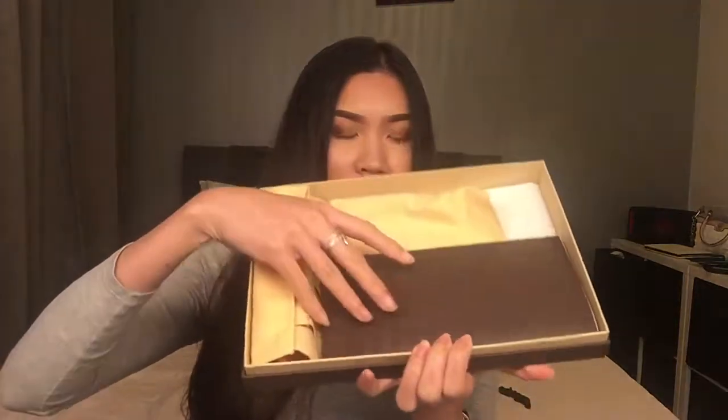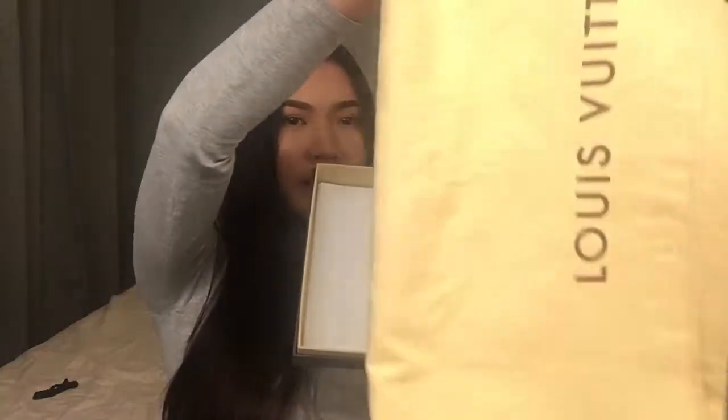The box is like this and inside we have the Louis Vuitton sleeve. I already use the bag so I didn't put it back. My boyfriend bought this bag from the Louis Vuitton shop in Helsinki, Finland.